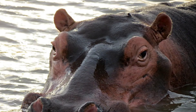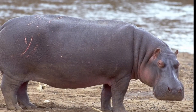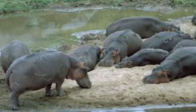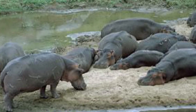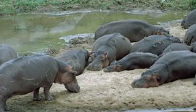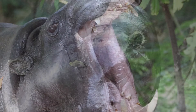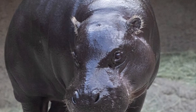While both species are threatened by habitat loss and poaching, they're threatened to different levels. The common hippo is listed as vulnerable on the IUCN red list, and there are currently 115,000 to 130,000 common hippos left in the wild. The pygmy hippo, on the other hoof, is listed as critically endangered, with only 2,000 to 3,000 left in the wild.